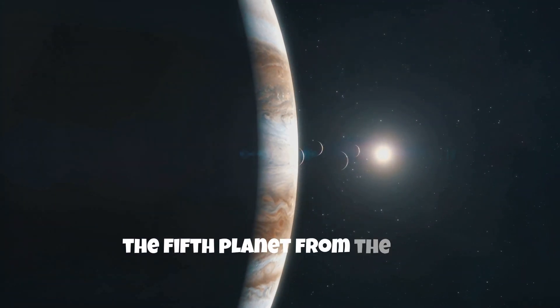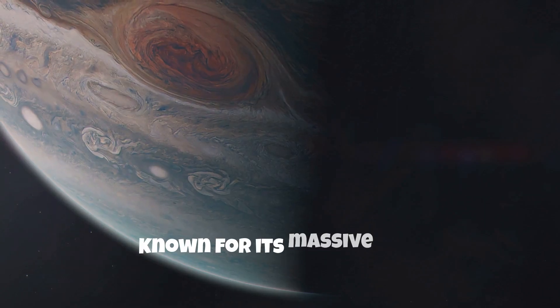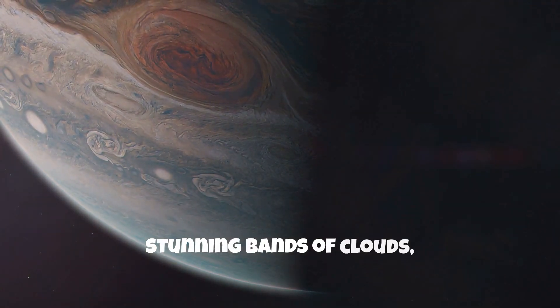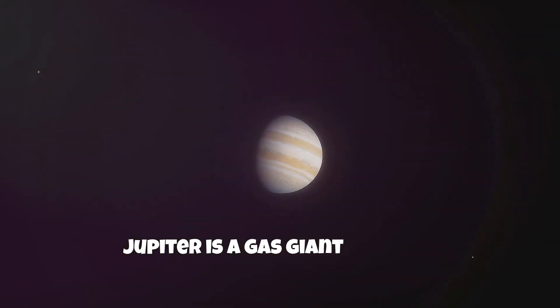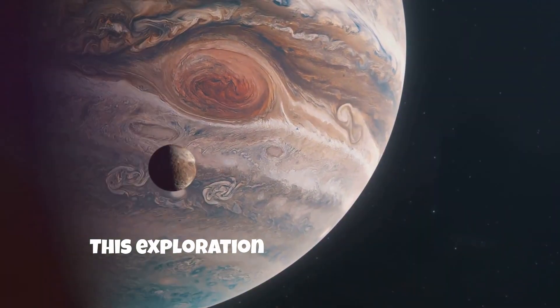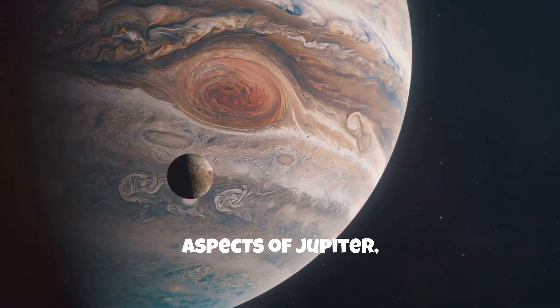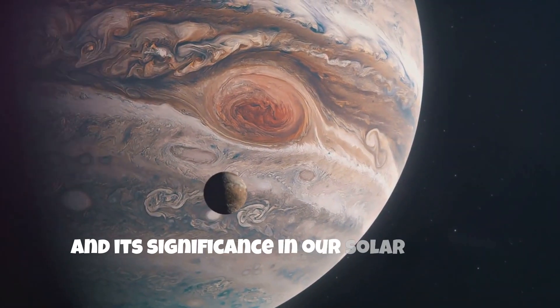Jupiter, the fifth planet from the Sun, is the largest planet in our solar system. Known for its massive size, stunning bands of clouds, and the famous Great Red Spot, Jupiter is a gas giant that has fascinated astronomers for centuries. This exploration delves into various aspects of Jupiter, including its composition, atmosphere, moons, and its significance in our solar system.